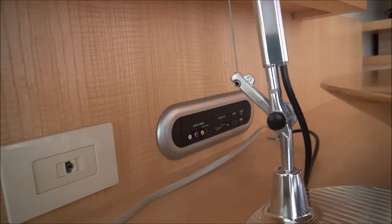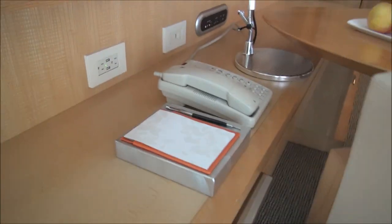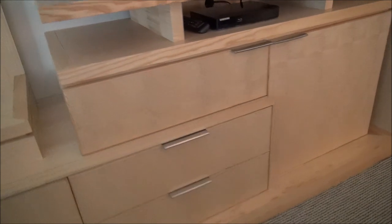Over here you have charging ports and connections to hook things up to the TV. There's a little phone and notepad, and you do have drawers here. On this side you have your standard bureau with different spaces for storage — more storage there. Looks like we have a Samsung Blu-ray player and a nice big Samsung TV — really big TV. Everything is very clean and perfect: no scuffs, no dirt, no scratches, no gouges out of the wood.